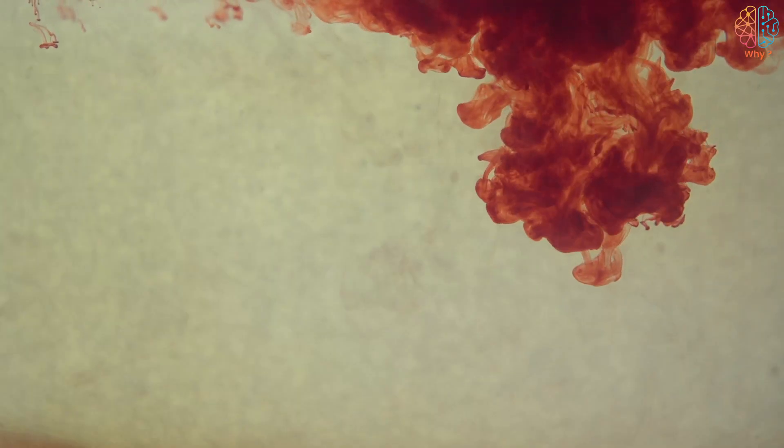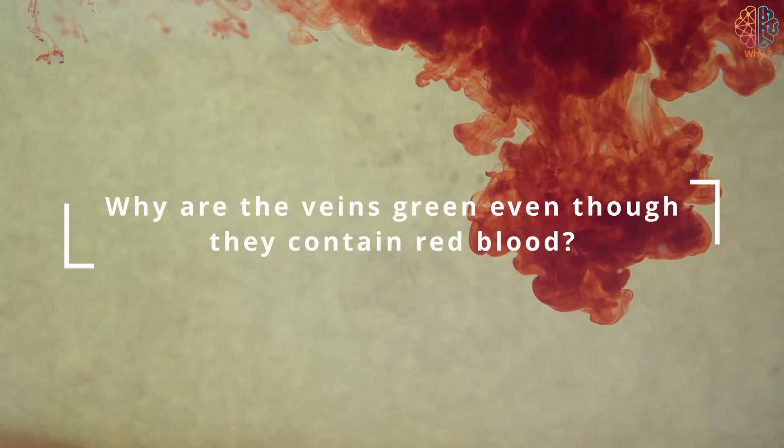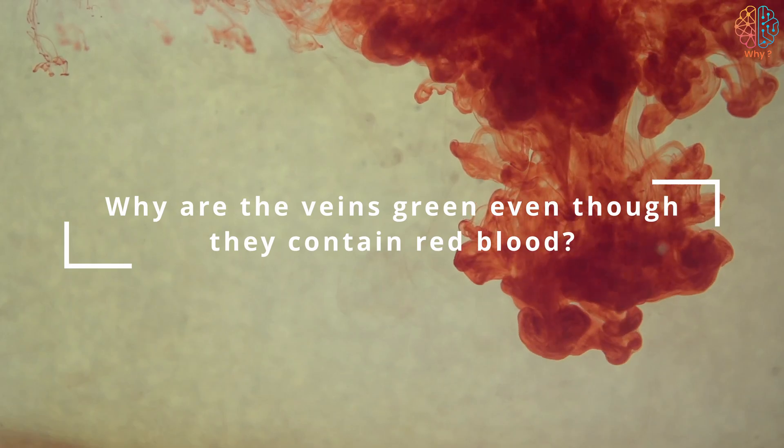Hello dear followers, today's question is: why are the veins green even though they contain red blood?